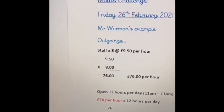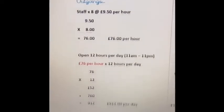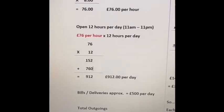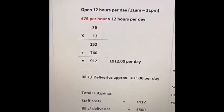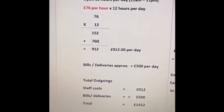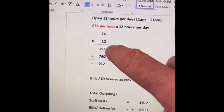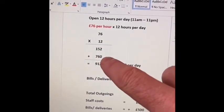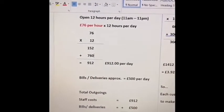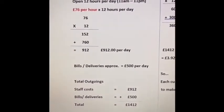So if I've got eight staff working at £9.50 an hour, £9.50 times eight gives me £76 per hour just on staff. If I decide to open for 12 hours per day — for example 11am to 11pm — then I multiply 76 by 12. Using long multiplication, 76 times 12 gives a total of £912. So I'm spending £912 a day on staff alone — it just shows you how much it takes to run a restaurant.